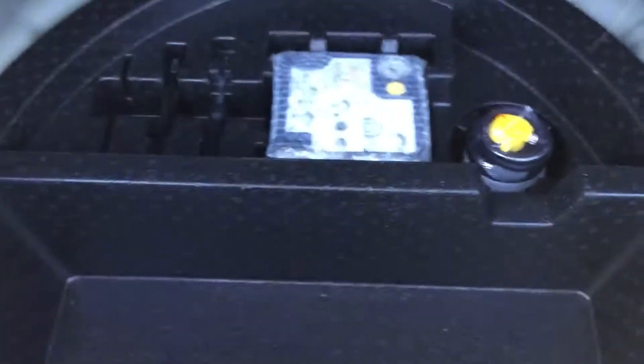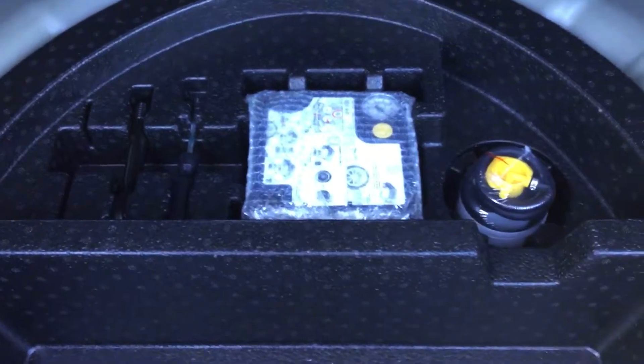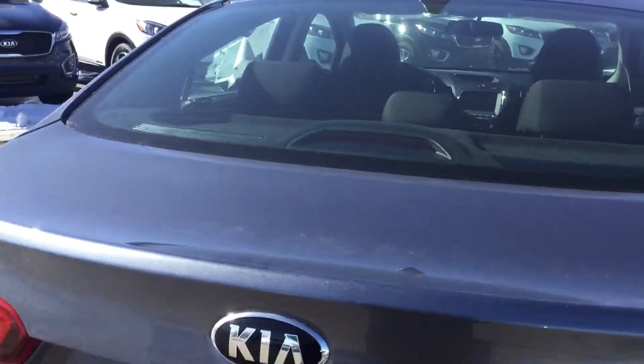Let me show you the cargo space here — tons of room. You can store a lot of stuff. Here is a spare tire and a felt kit. Nice storage room here. There's a nice grip handle right here; just grab this, one little snap, and it will come right down.